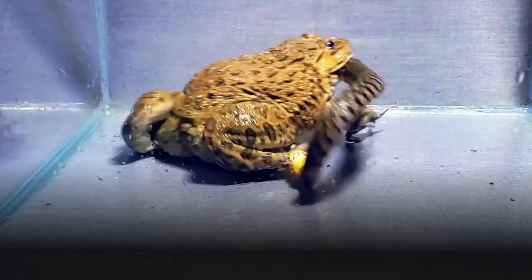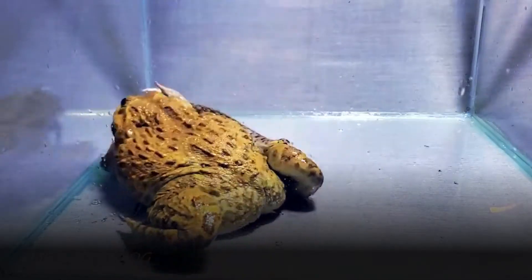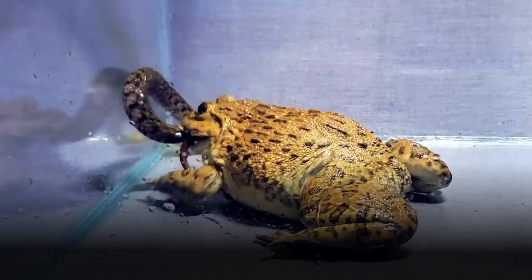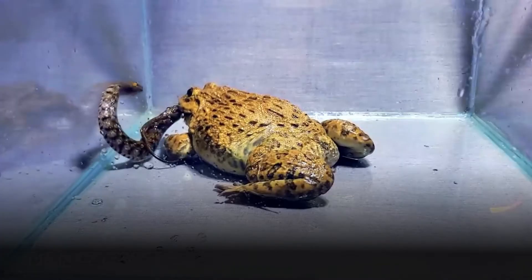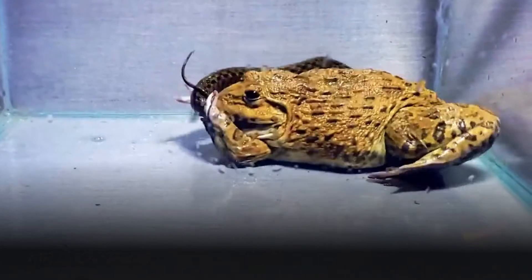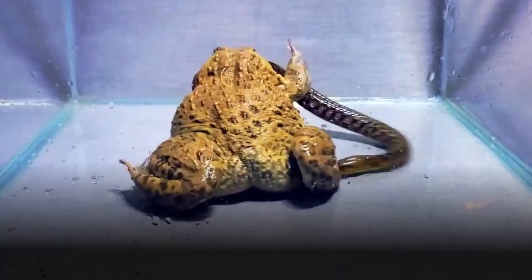Bullfrogs are opportunistic predators with a voracious appetite. Their diet includes a wide variety of prey, such as insects, smaller frogs, tadpoles, fish, crustaceans and even small mammals. Their powerful jaws and sharp teeth enable them to catch and consume a diverse range of food items, placing them at the top of the aquatic food chain. Bullfrogs are adept swimmers and leapers, using their strong hind legs to propel themselves through water and over obstacles. They are most active during the evening and night, and their hunting strategy involves ambushing prey from the water's edge.